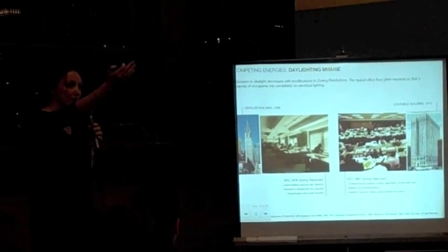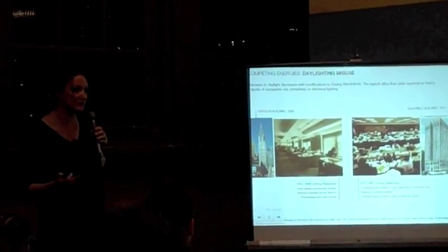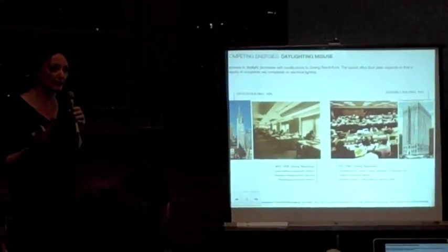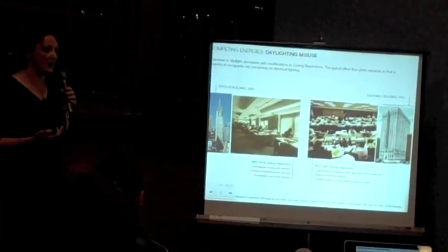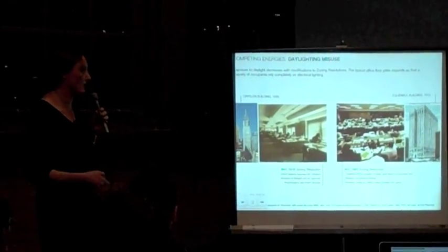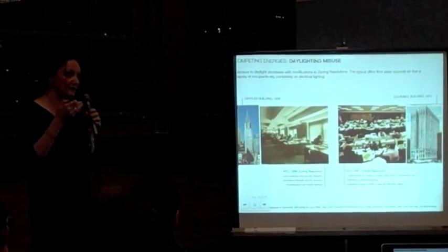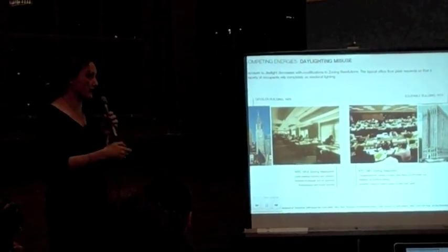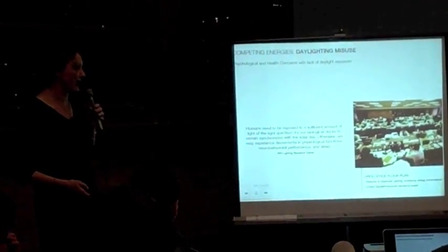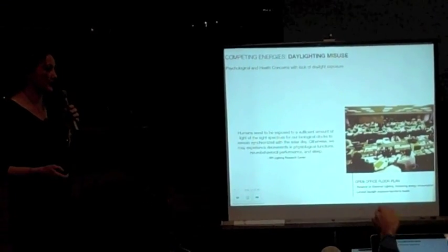We can see it from the building we're in and from these examples. When we developed electricity, we introduced building codes that allowed us to build very deep floor plate buildings — like this big school we're in right now — meaning you could light a space electronically rather than with daylighting. Back then, they didn't have the data we have now, and the emerging data is quite frightening.